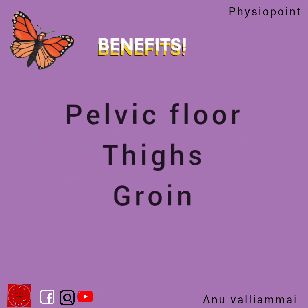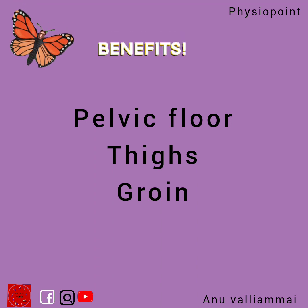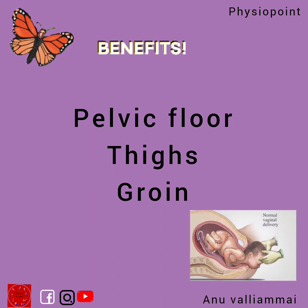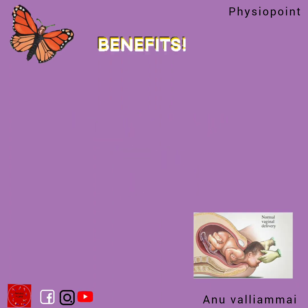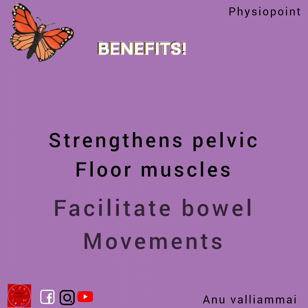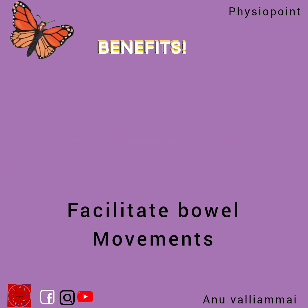Your pelvic floor muscles, groin, and thighs are opened up, so it will easily promote normal vaginal delivery. It will strengthen your pelvic floor muscles, making bowel movements easier to manage, which is very important during the time of pregnancy.